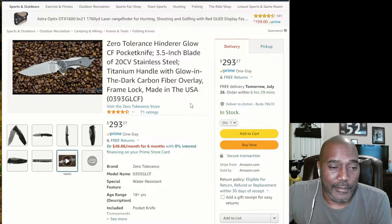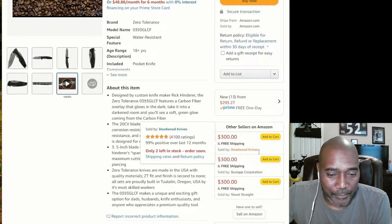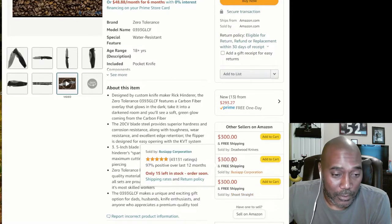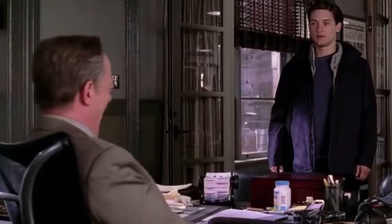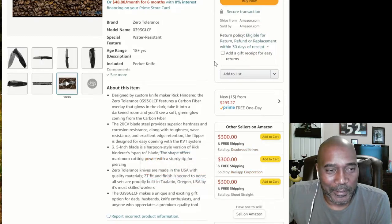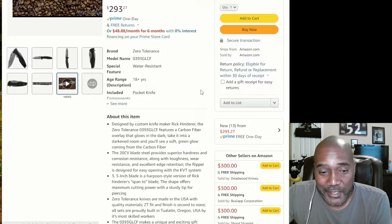As you can see, there are other sellers — Deadwood Knives, Busy App Corporation, Shoot Straight. It's got a lot of ratings on it. I've never heard of Busy Corp Corporation, but that's not something I'm attracted to. One of the things I'm looking for is that it's Amazon Prime one-day available — that means it's right here in the United States.